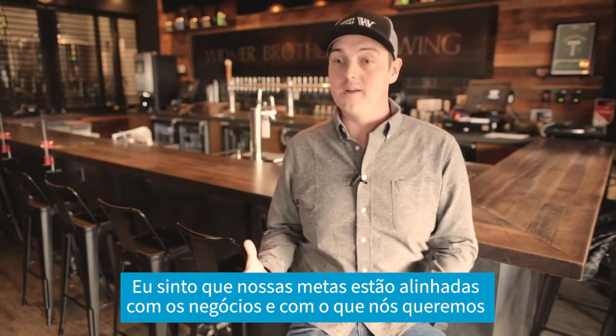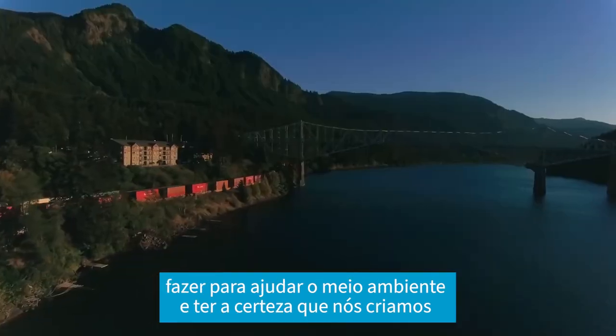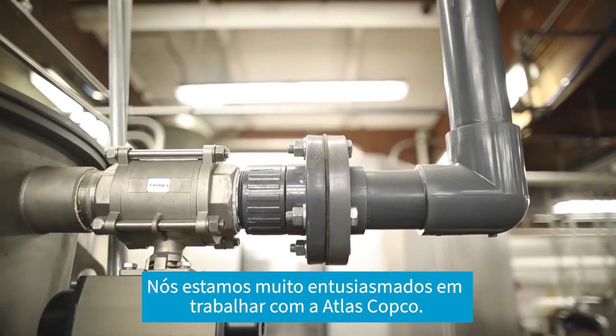I feel like we're aligned in our goals together as companies of what we want to do — to help the environment, to make sure we're creating the best quality products. We're very excited to be working with Atlas Copco.